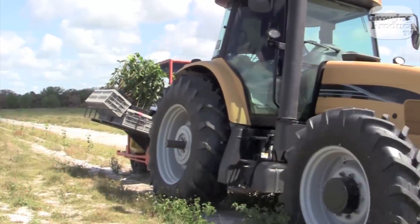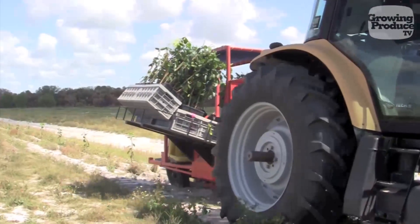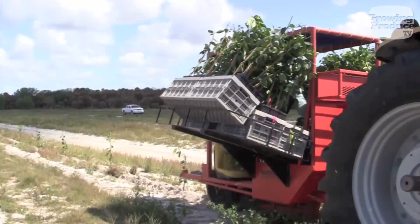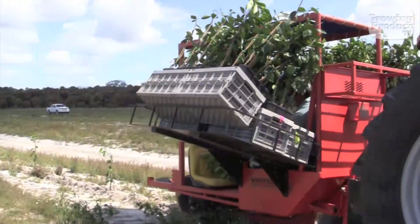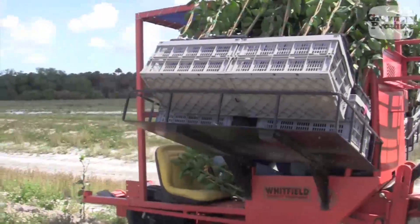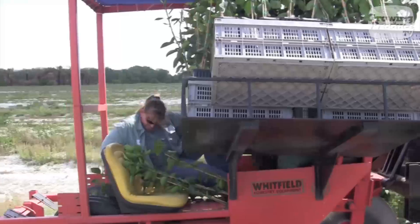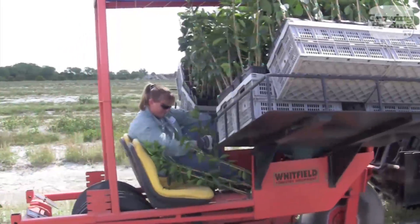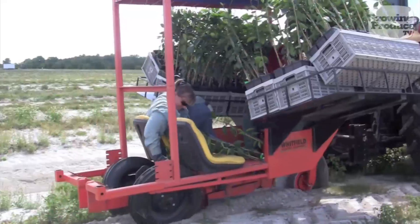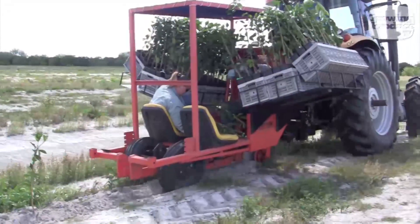Good old farm ingenuity is being put to work at Lykes Brothers Citrus in Florida. The growers there have modified a pine tree planter to plant citrus trees. The approach relies on a Whitfield pine tree planter and a Cat tractor equipped with a Trimble GPS auto-steer unit to keep rows straight and tree spacing accurate. The method has resulted in significant savings to plant citrus trees.